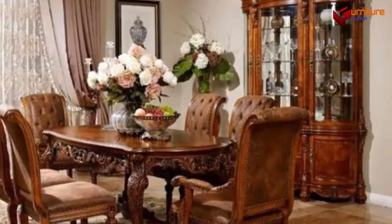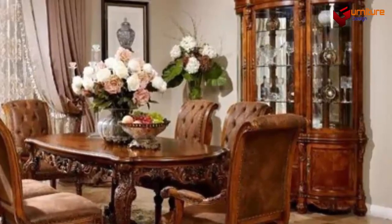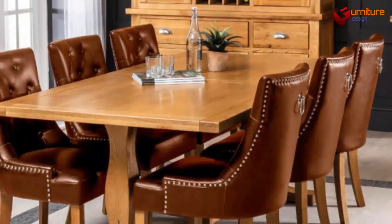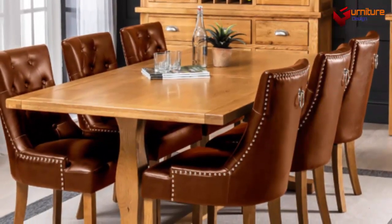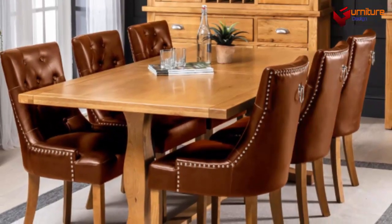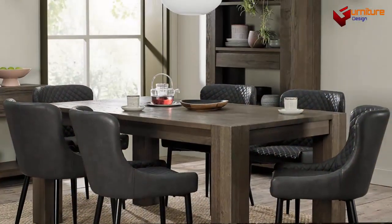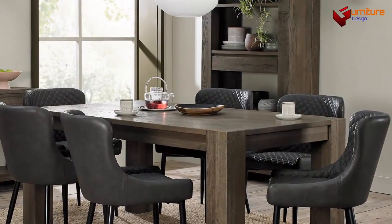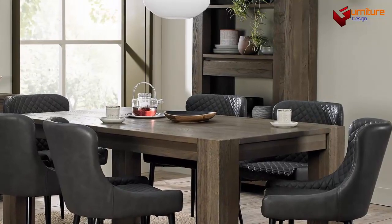Three, square tables — a good option for smaller spaces, accommodating a smaller number of people and often creating a more intimate dining experience. Four, extension tables — these have a mechanism that allows you to extend their length, providing flexibility for larger gatherings. Five, materials — dining tables can be made from various materials such as wood, glass, metal, or a combination of these, each with its unique aesthetic and durability characteristics.